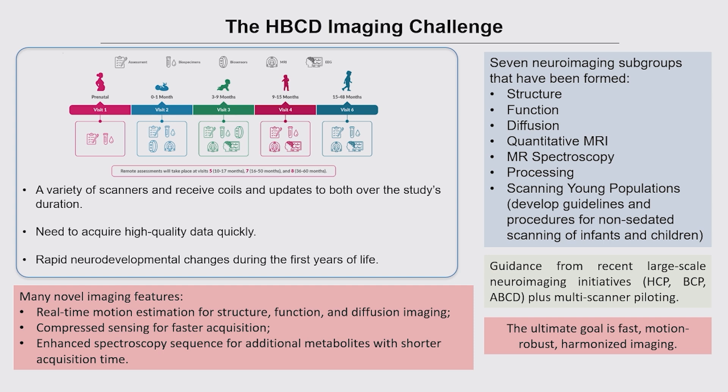There has been a lot of guidance from recent large-scale neuroimaging studies and a lot of piloting over the last couple of years. There are many novel imaging features: real-time motion estimation for structural, functional, and diffusion imaging — so you know as you acquire data whether it will pass quality and can collect more if needed. Compressed sensing enables faster acquisition across a number of protocols, and a lot of work has been done on the spectroscopy sequence to obtain additional metabolites with an ever-shorter acquisition time.